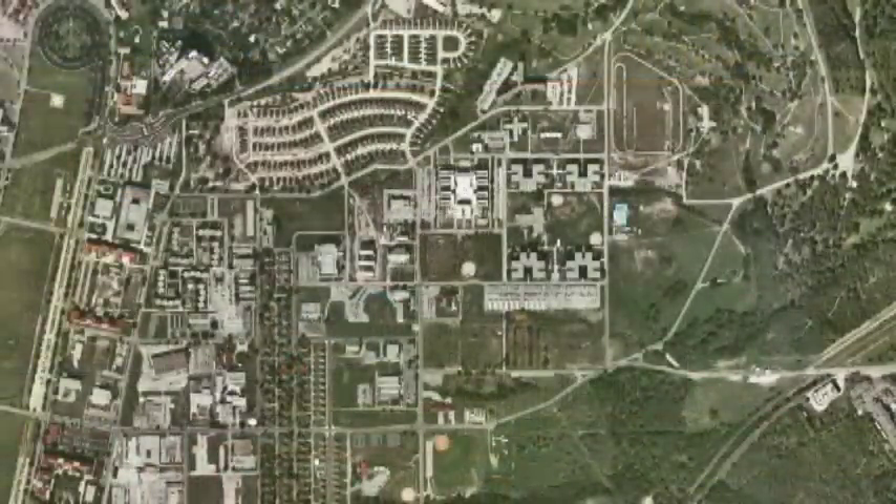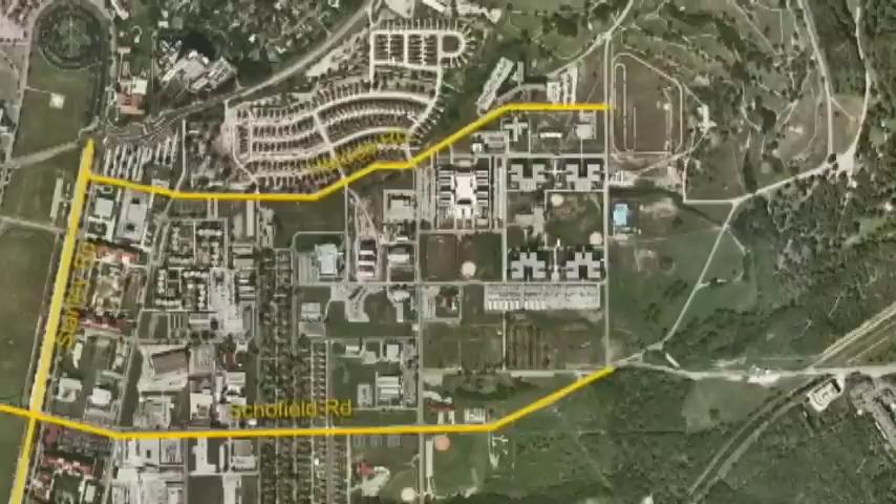The campus will be bound by Stanley Road on the west, Schofield Road on the south, Hardy Road to the north, and the Salado Creek floodplain on the east.